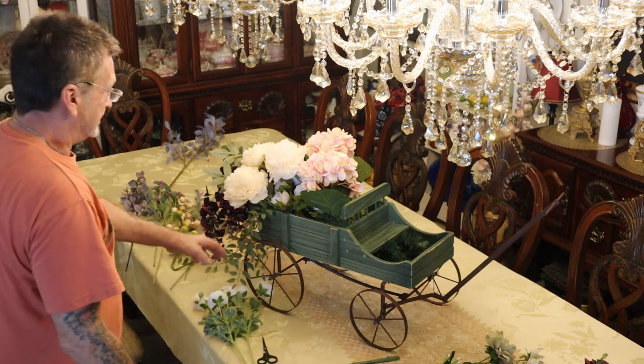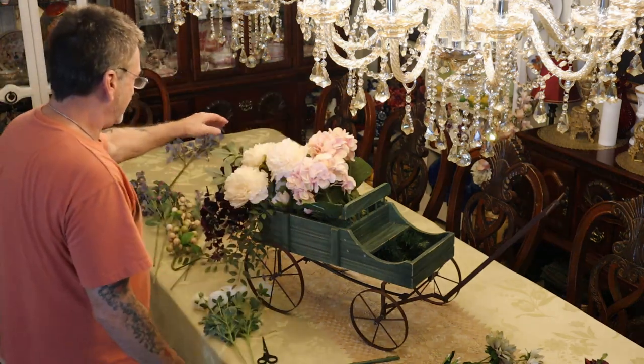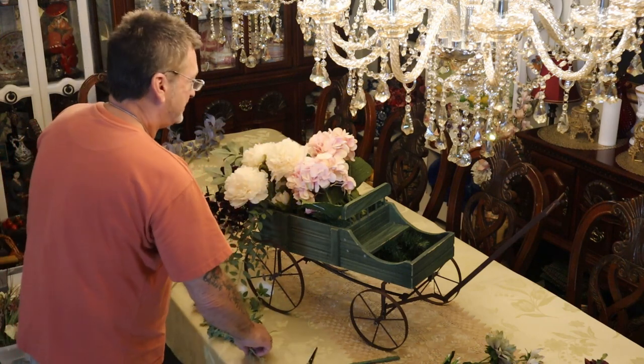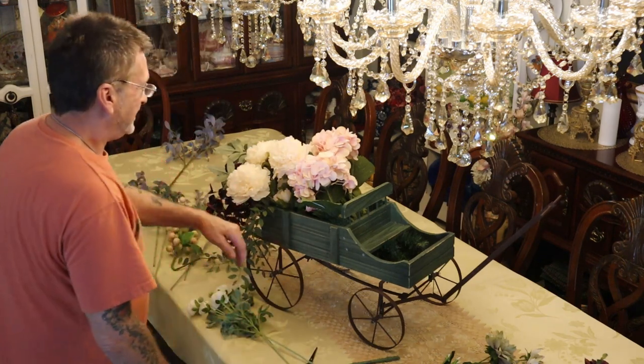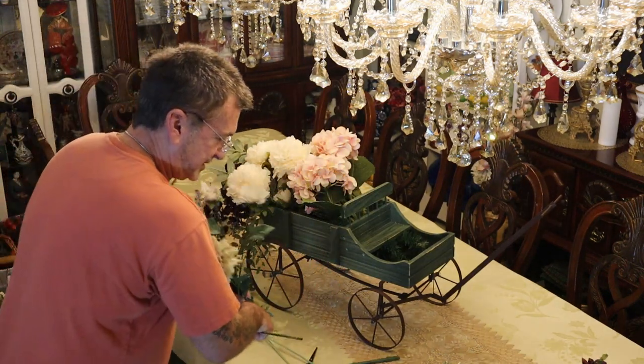Oh man, I can tell where this is going. We've got the body of our wagon filled a bit and now I want to make some decisions on the rest. There's only one of these I want.